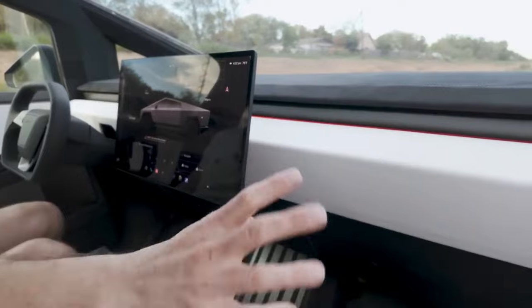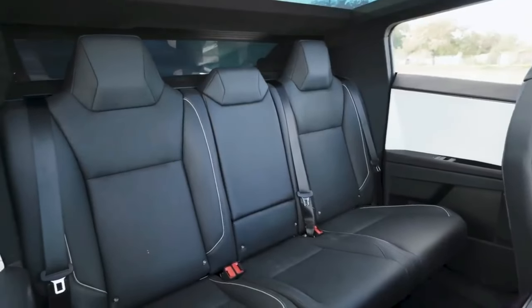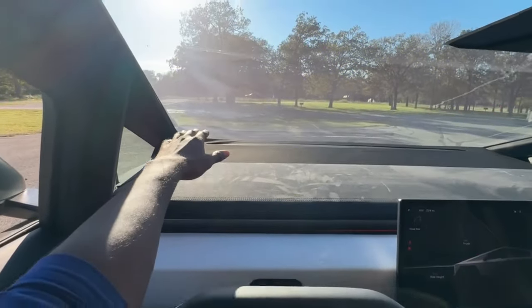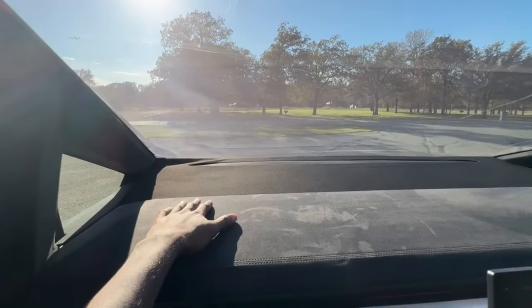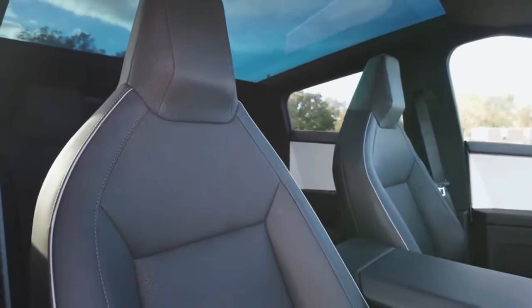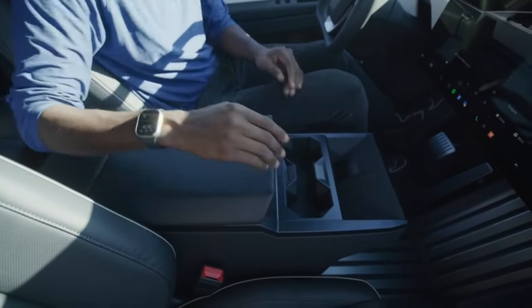Interior quality is decent, with soft-touch plastics and leather effects on the doors. Rear seat passengers can enjoy the tech fest with another touchscreen for streaming videos, controlling the rear climate, and even moving the front passenger seat forward. The Cybertruck is much more practical than your average family saloon, with acres of interior space and enough carrying capacity to handle almost anything a family or builder could need. Getting comfortable behind the yoke is easy thanks to the massive amounts of adjustment in the seats and steering wheel, and the front seats are nice and comfortable.